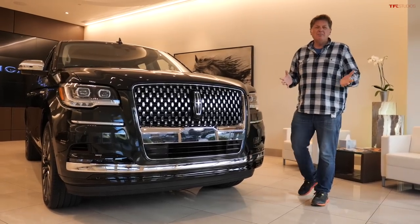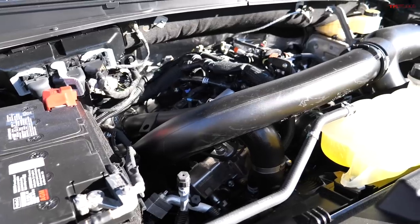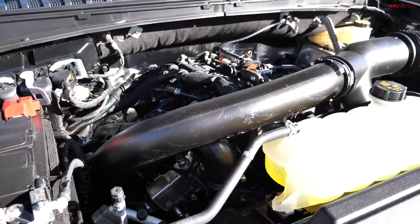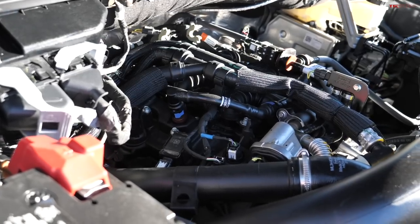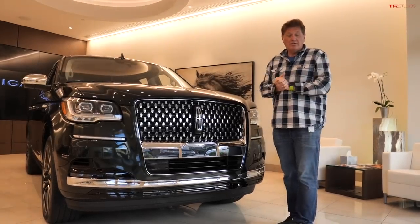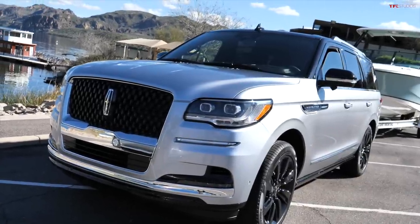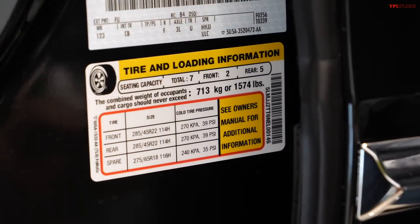Luxury isn't about numbers, but you and I are about numbers, so let's talk about three: this Navigator is powered by a 3.5-liter twin-turbo that puts out 440 horsepower and 510 pound-feet of torque. It is mated to Ford's 10-speed automatic transmission, and if configured properly, it will tow 8,700 pounds. There's one more number — 1,574 pounds — that's the payload.